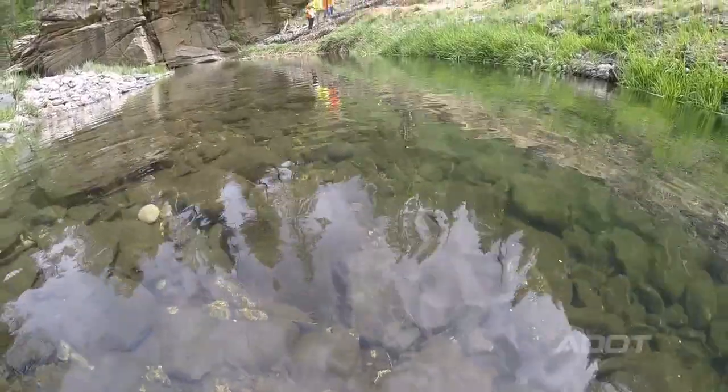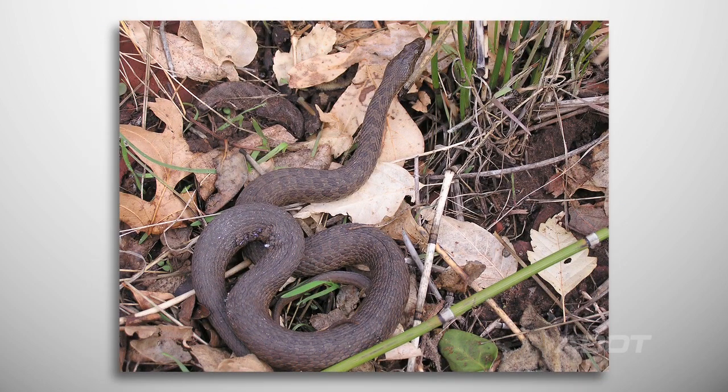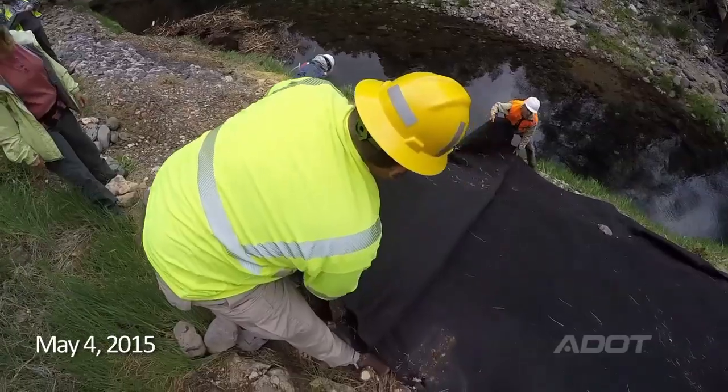On this project we also have a few endangered species — the Mexican spotted owl, which has some breeding areas nearby, and the narrow-headed garter snake. We're at one of the last spots in the state for habitat for this threatened snake. We tried to exclude snakes from the area when they were estivating — which is like hibernating, going under the ground — to try to minimize any potential impact.